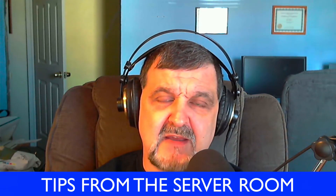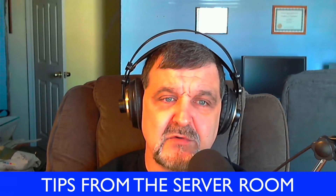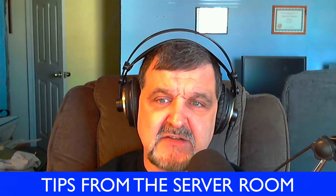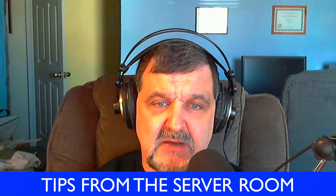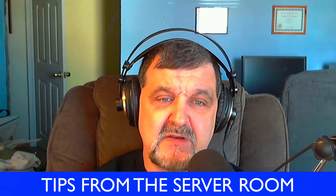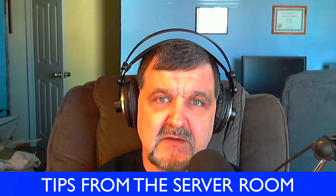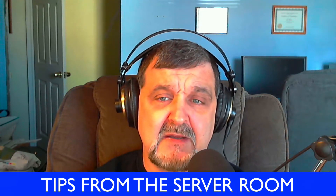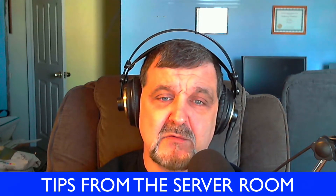Please check out our website at tipsfromtheserverroom.com, where you can comment on these shows. If you have any questions or ideas for future shows, please email me at jackstechcorner at gmail.com, and you can also follow me on Twitter at technoman. We're also doing the video edition of this show now, and it can be found on YouTube at 4-2-Technoman. Please remember to like the videos, click the subscribe button, and you will be notified every time a video comes out.